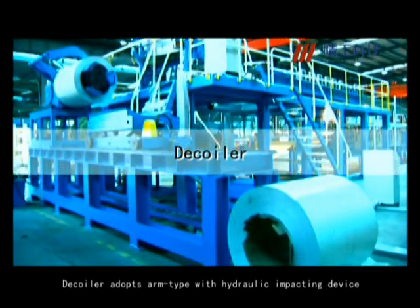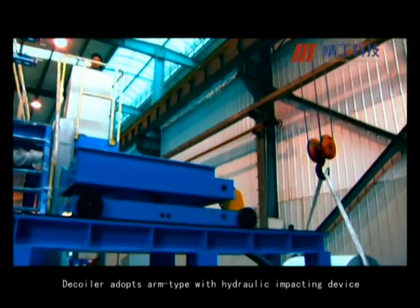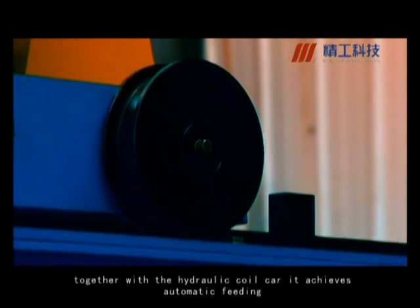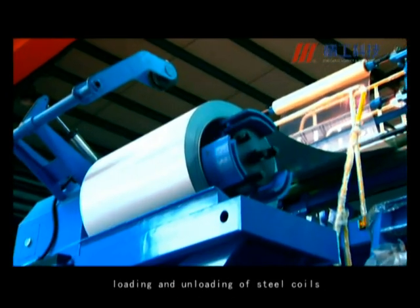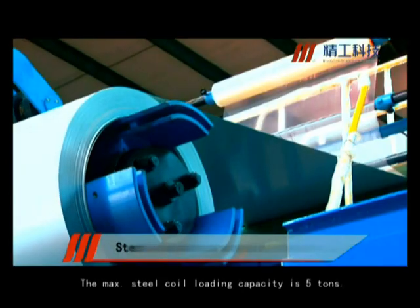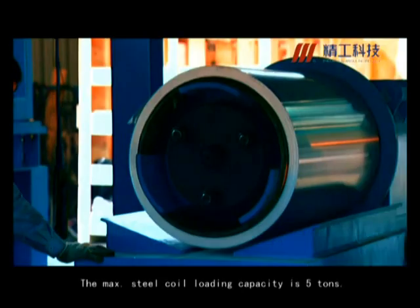The decoiler adopts an arm type with hydraulic impacting device. Together with the hydraulic coil card, it achieves automatic feeding, loading, and unloading of steel coils. The maximum steel coil loading capacity is 5 tons.